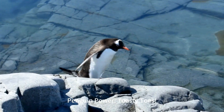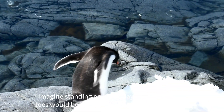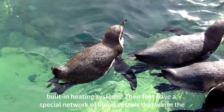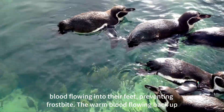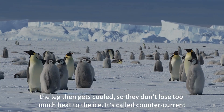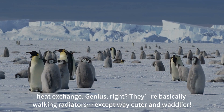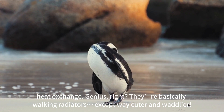Penguin power: toasty toes. Imagine standing on ice all day, every day — your toes would be icicles. But penguins have built-in heating systems. Their feet have a special network of blood vessels that warm the blood flowing into their feet, preventing frostbite. The warm blood flowing back up the leg then gets cooled, so they don't lose too much heat to the ice. It's called counter-current heat exchange. They're basically walking radiators — except way cuter and waddlier.